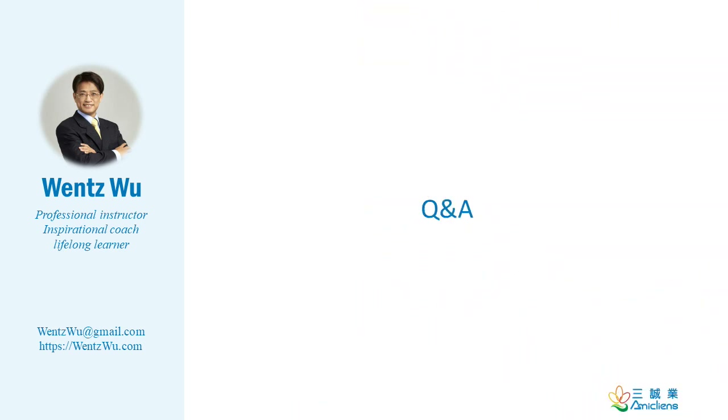Thank you for watching this video. I hope you enjoy your CISSP journey. If you have any questions, please feel free to contact me. This is Wayne Zhu from Taiwan, an effective CISSP and professional instructor. Thank you.